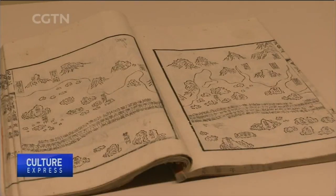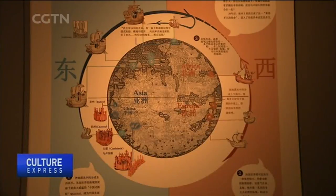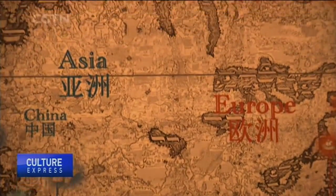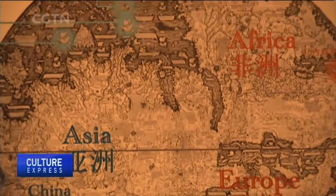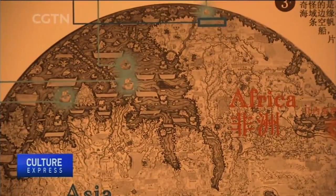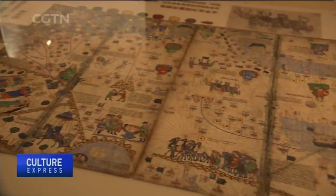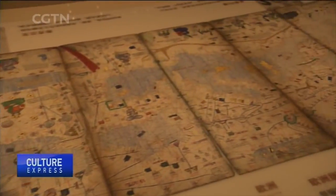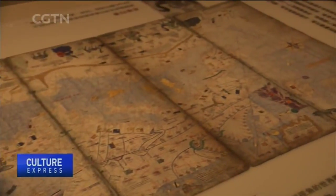These goods and maps show how significant the Chinese invention of the compass was in expeditions after it was introduced to the West. In the 13th century, European travelers like Marco Polo were able to travel to the East with the aid of compasses and nautical charts. They witnessed the prosperity of China's economy and culture in the Yuan Dynasty.